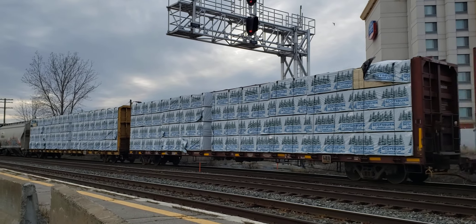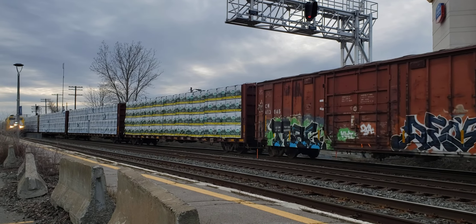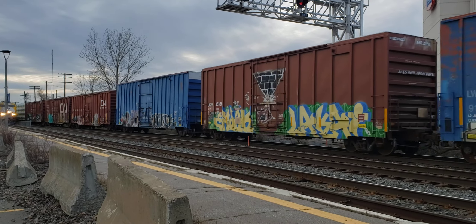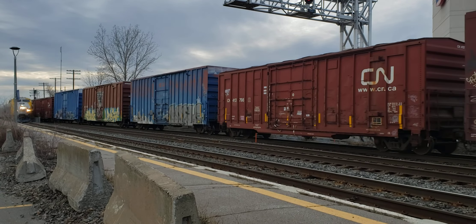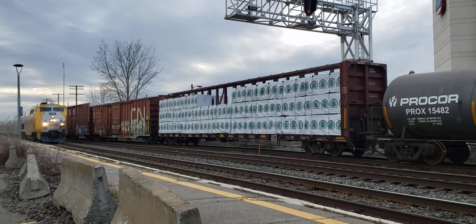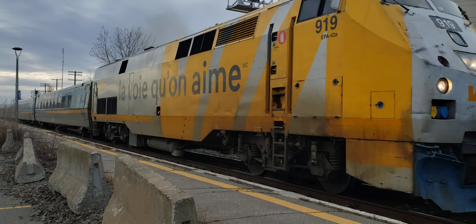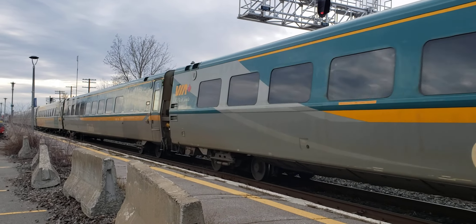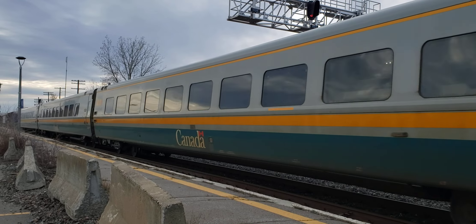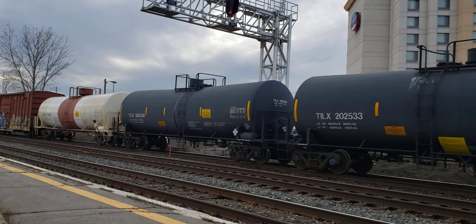And there will be a VIA train shortly. Here it comes now. Looks like a V40 consist. I don't think he's going to do the horn to me — there he did it. Awesome. There we go, VIA train heading east.